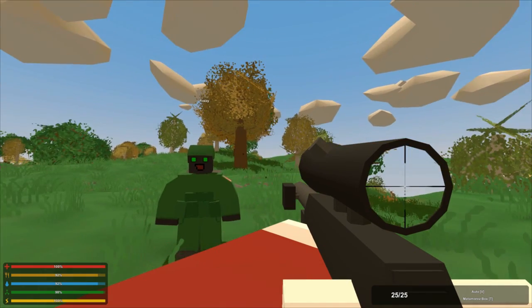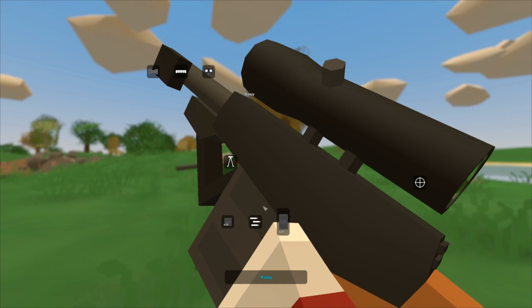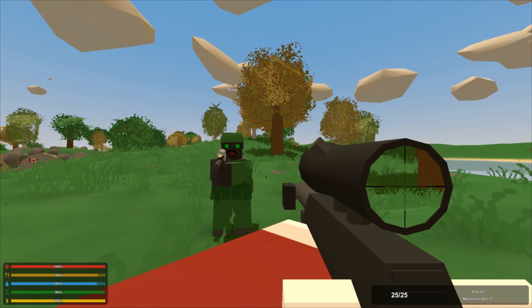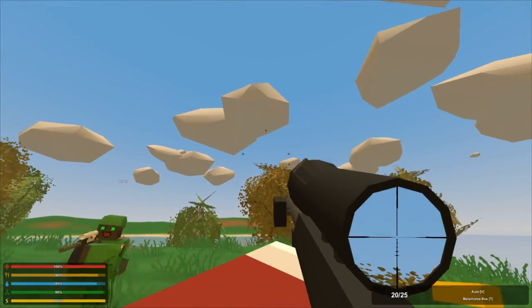So the additions in today's update are: Extended Matamoros Magazine. As you can see, it's 25 bullets in one magazine — it's called the Matamoros Box, which is pretty insane actually. When he said Extended Magazine, I thought something like 20, maybe 15 or something like that. Our favorite sniper has got more powerful. It's amazing.